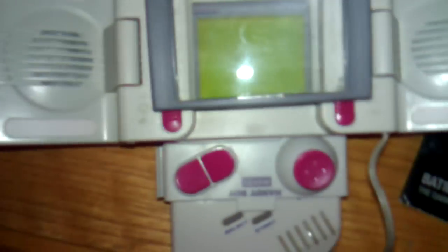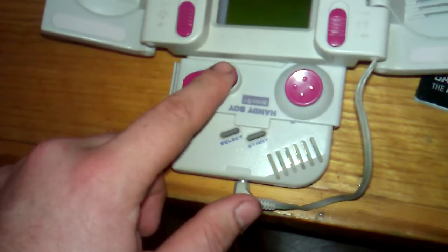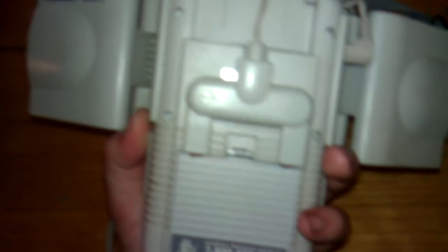First off, got this Game Boy with all these add-ons. First is the — what does it say — Interact Handy Boy. Open this all up. It's got two speakers, which are actually very, very loud. It's got this magnifier. This is for the light, and that one's for the speakers. And then it came with this — I have it upside down, apparently. It has a thing that plugs into the battery cover to power this beast. It actually came with this Game Boy, and everything works just fine.